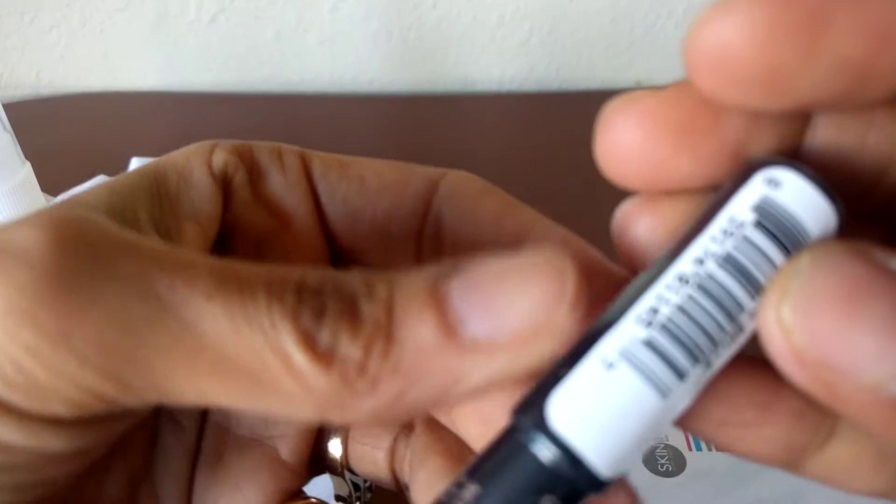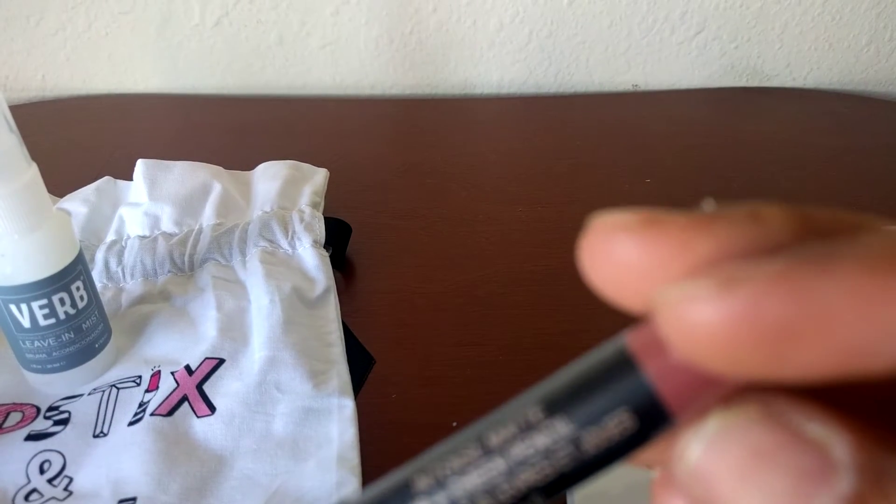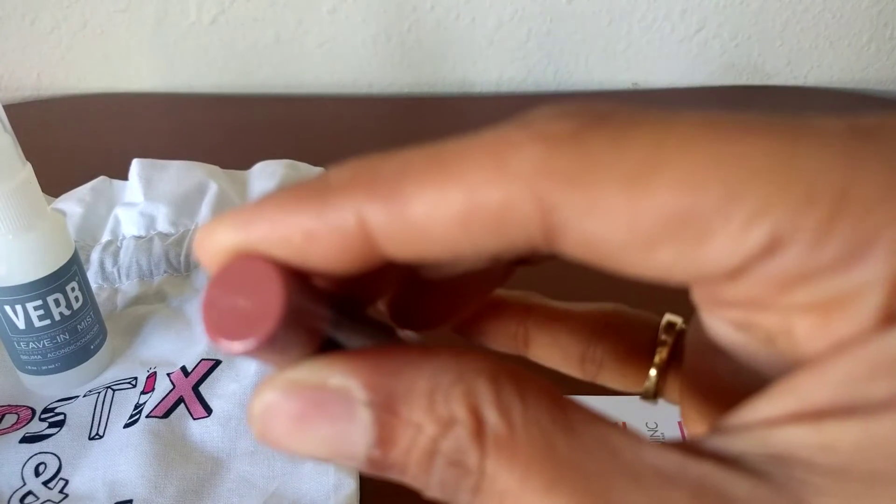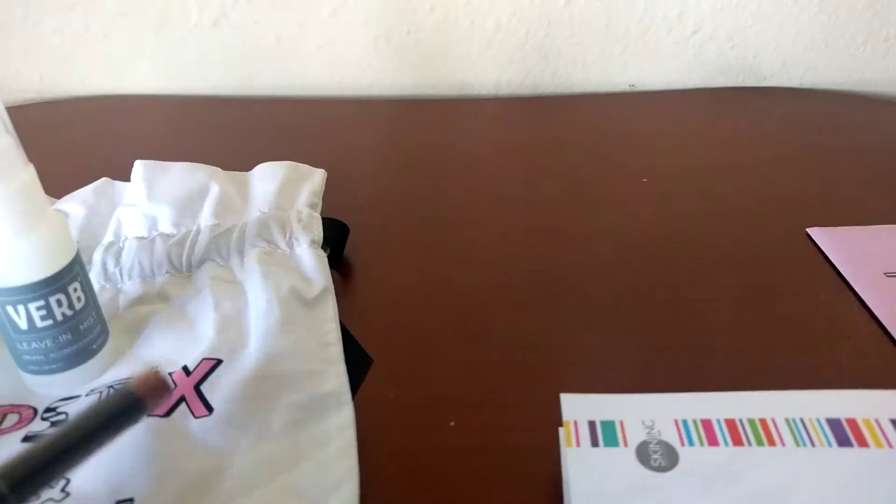What else do we have? We have a Nudestix lip and cheek pencil I believe. So as you can see it's a pretty neutral color, kind of a nude-y mauve-y pink.